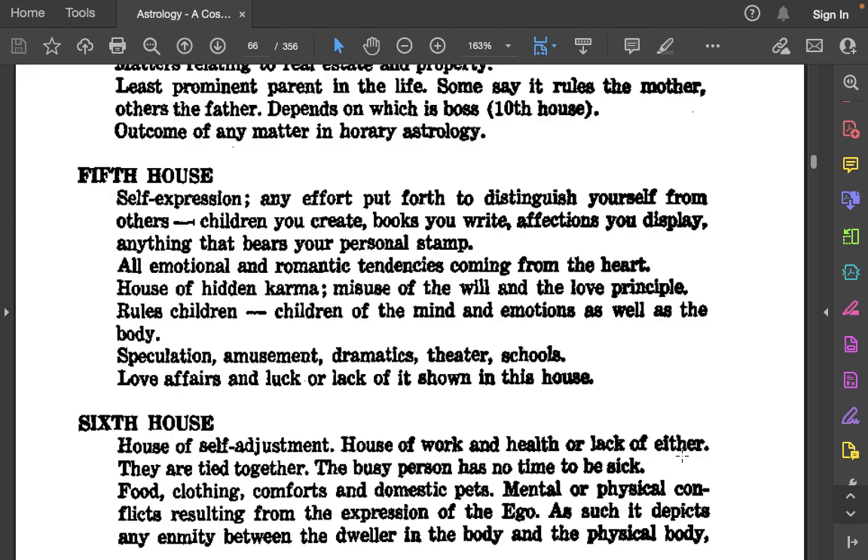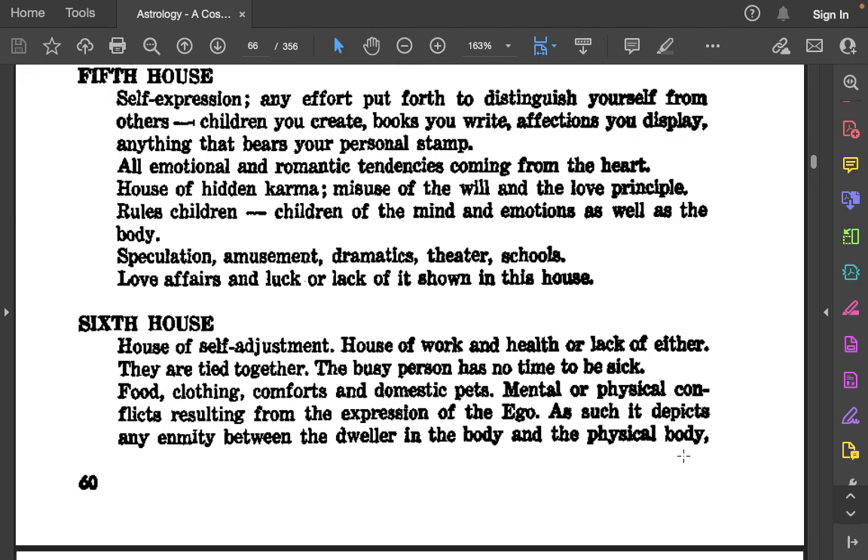The 5th house: Self-expression. Any effort put forth to distinguish yourself from others — children you create, books you write, affections you display, anything that bears your personal stamp. All emotional and romantic tendencies coming from the heart. The house of hidden karma. Misuse of the will and the love principle. Rules children — children of the mind and emotions as well as the body. Speculation, amusement, dramatics, theater, schools. Love affairs and luck, or lack of it, shown in this house.